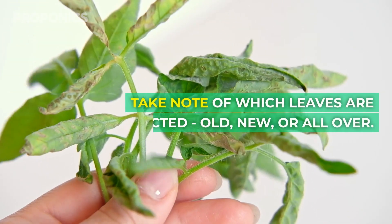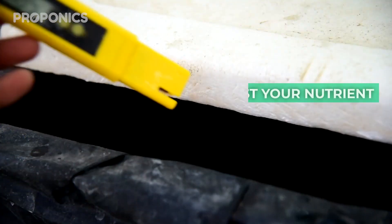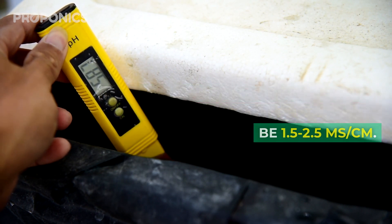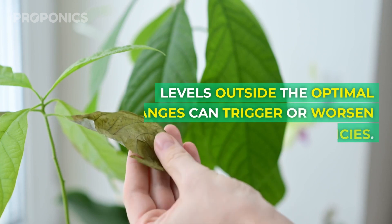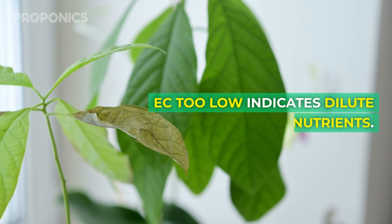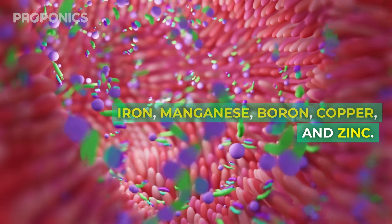Those are the vital symptoms to check for. Take note of which leaves are affected — old, new, or all over — as this gives a clue to the deficient element. To confirm, test your nutrient solution's EC and pH. EC should be 1.5 to 2.5 millisiemens per centimeter; for pH the target is 5.5 to 6.5. Levels outside the optimal range can trigger or worsen deficiencies. EC too low indicates dilute nutrients; high pH blocks absorption of iron, magnesium, boron, copper, and zinc.